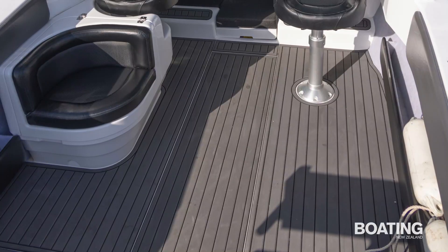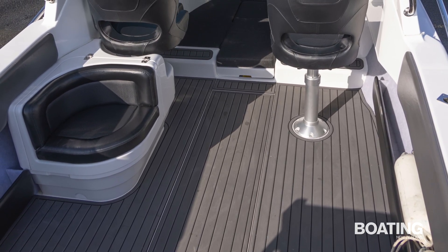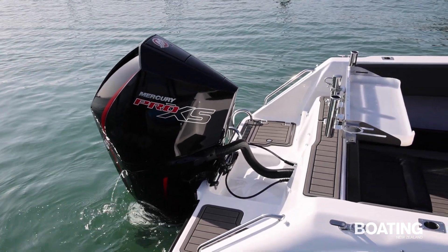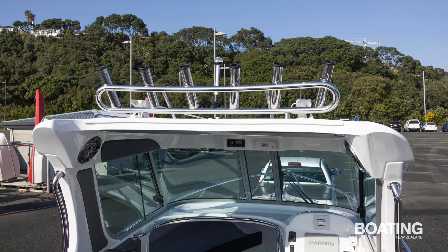Grey U-deck features on the cockpit sole, the transom and swim steps, with padded grey vinyl used for the gunnels, side pockets and rear backrest. There's a large bait table that mounts on the ski pole with two stainless steel rod holders across the back, two through-combing rod holders either side of the cockpit, and a rocket launcher.